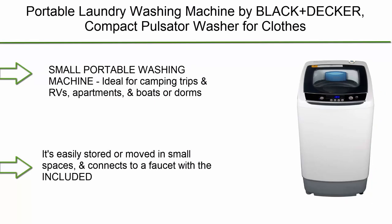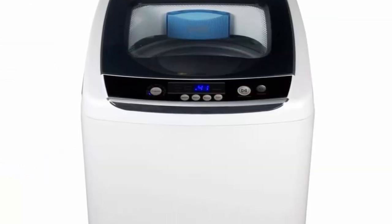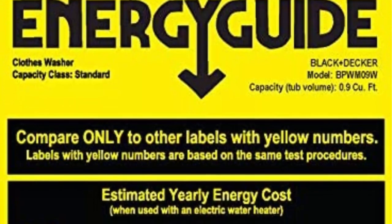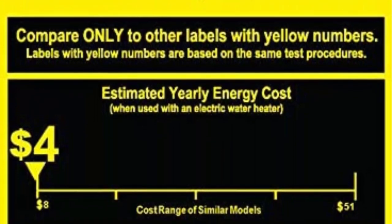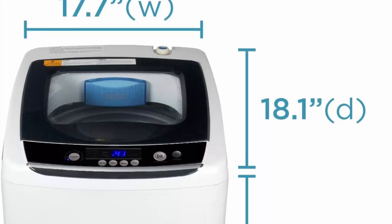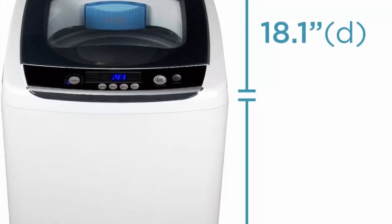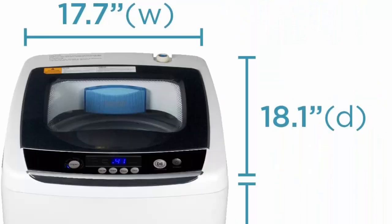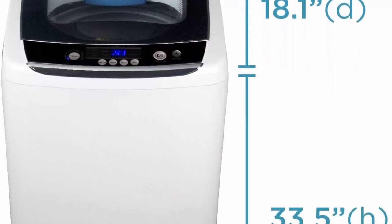Top 6: Portable Laundry Washing Machine by Black+Decker, Compact Pulsator Washer for Clothes, 0.9 Cubic Foot Tub, White (BPWM09W). Small and portable, ideal for camping trips, RVs, apartments, boats, and dorms. Our clothes washer is compact but powerful — easily stored or moved in small spaces, and connects to a faucet with the included drain hose and sink adapter.